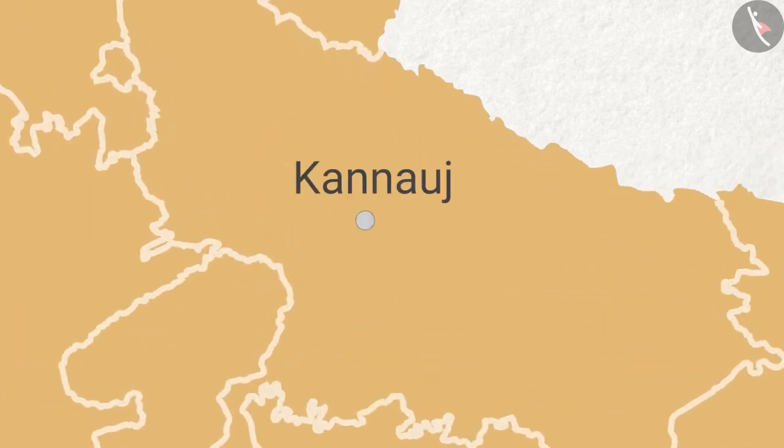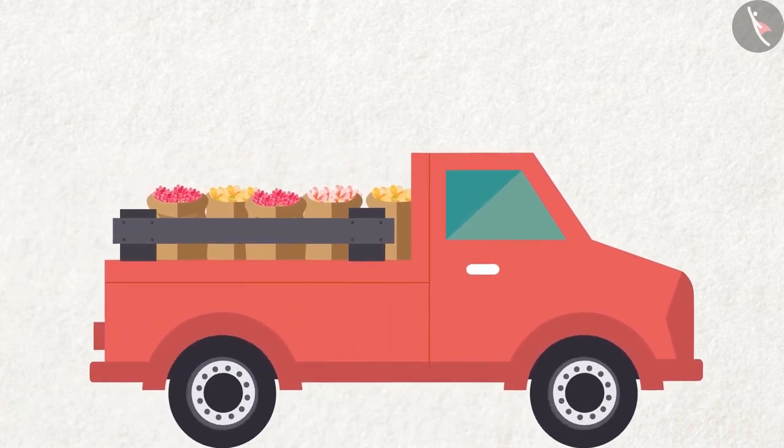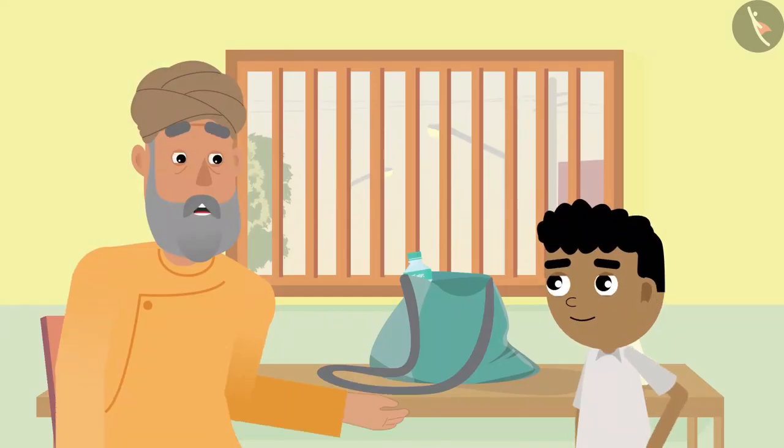'Not only this, but perfumes, rose water, and kevda water are also made from flowers. All these are made in the Kannauj district of Uttar Pradesh. Flowers are brought in trucks from faraway places, and thousands of people are engaged in this flower trade business.'